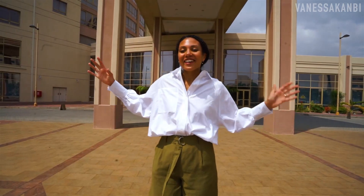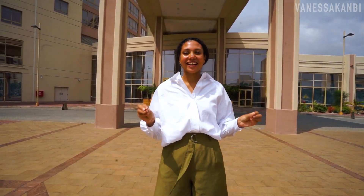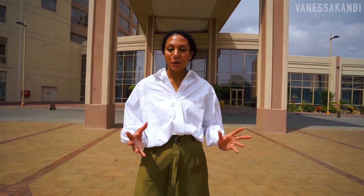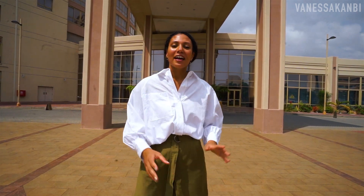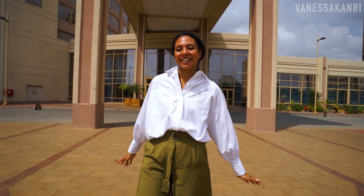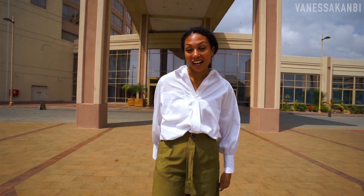There you have it — a tour of one of the most luxurious hotels here in Accra, Ghana. I hope you enjoyed this hotel tour. Do let me know what you thought of it in the comments below, and please don't forget to hit that subscribe button so you can see more videos like this in the future. Thanks so much, see you later — I'm just off to my room!